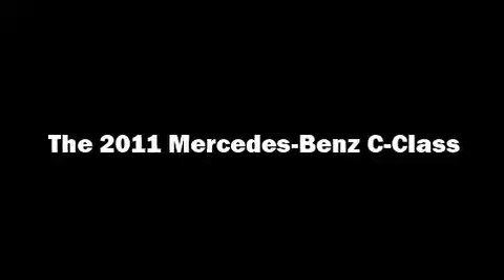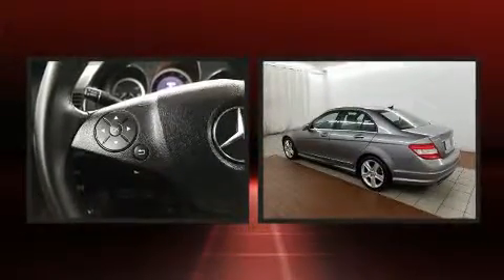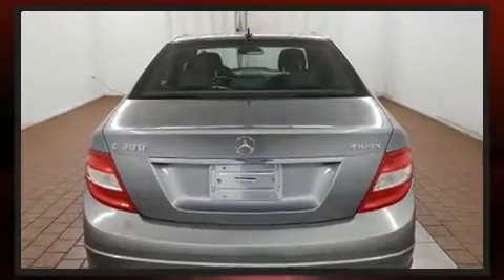Experience driving perfection in the 2011 Mercedes-Benz C-Class. This four-door, five-passenger sedan provides exceptional value. Under the hood, you'll find a six-cylinder engine with more than 200 horsepower.